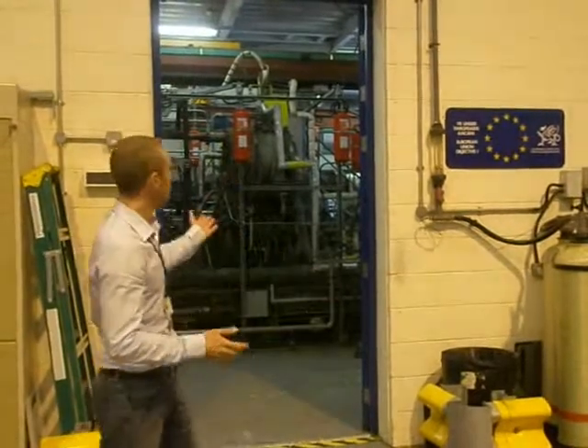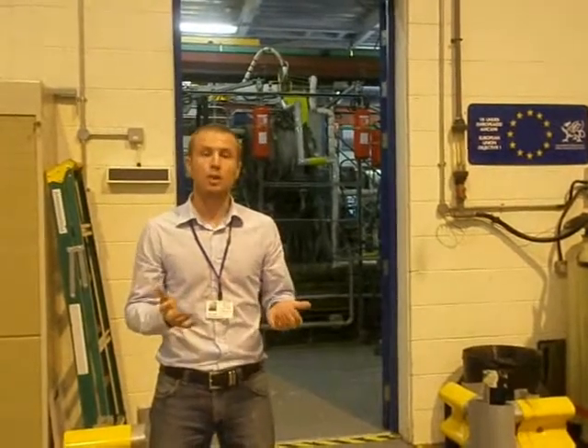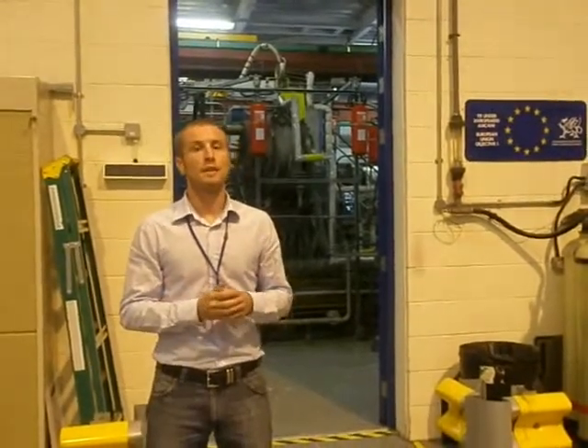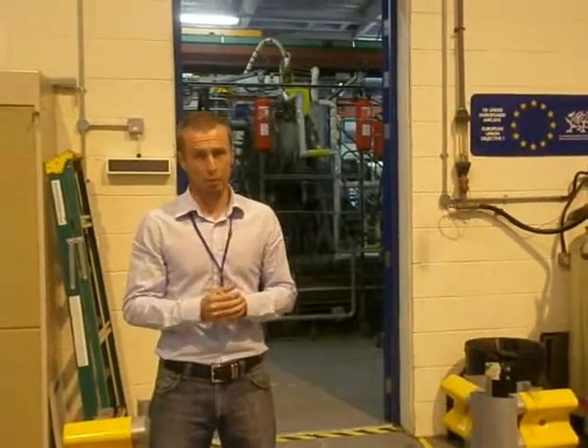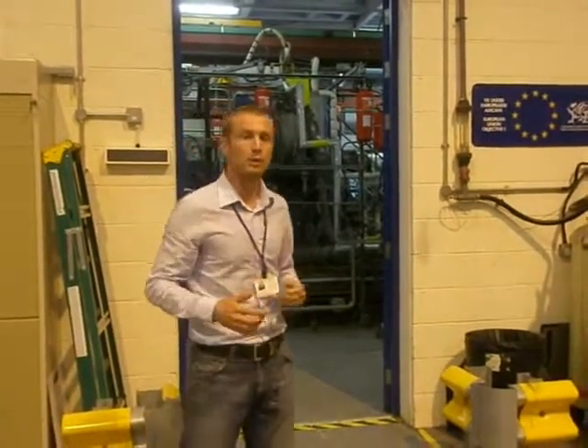We're just about to walk into the rig room. Predominantly we've got two rigs: we have a sector combustor rig and a high-pressure combustion rig. Both are used for research into high-pressure combustion for gas turbines. The sector combustor rig is used for internal measurements, and the high-pressure combustion rig is a more flexible rig where we can use lots of test modules, which we'll go through later.